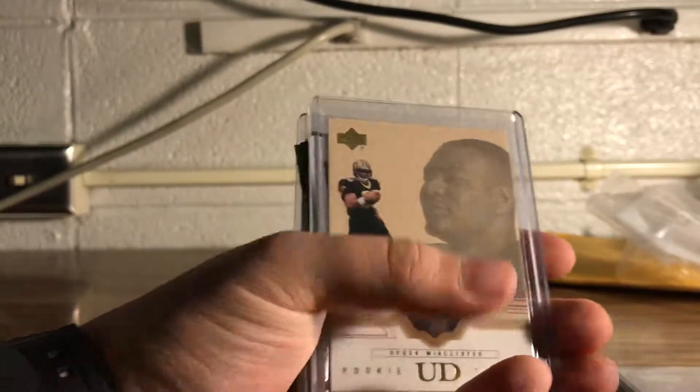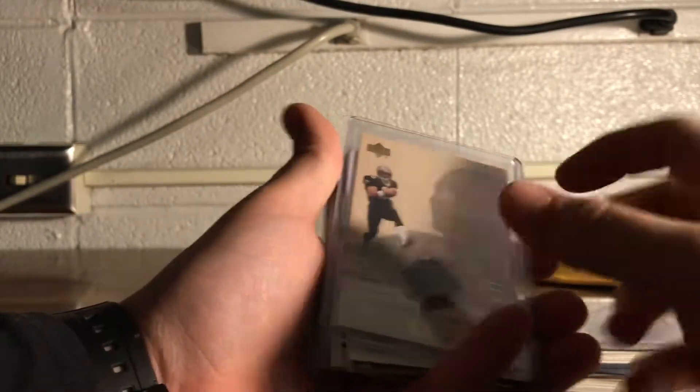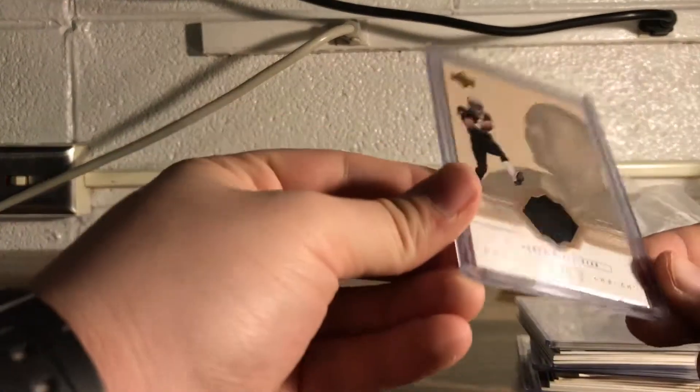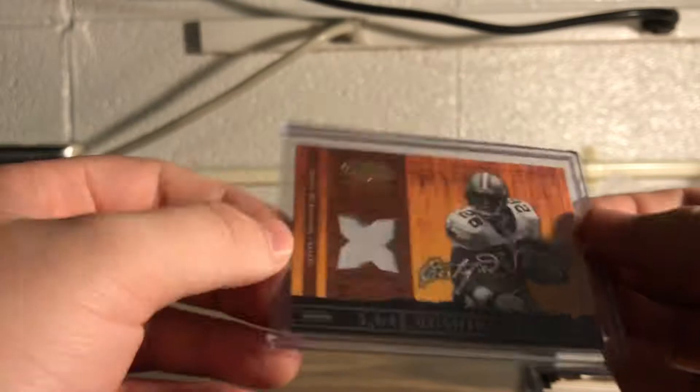They were all pictured in top loaders, which I know doesn't necessarily mean anything, but all of these are jersey cards, so I was kind of hoping for some protection for them. This is a Deuce McAllister card — if you don't know him, he's a Saints legend, all-time leader in touchdowns and rushing yards for the Saints. I think I bought someone's entire PC — just a whole bunch of jersey cards. This one is Certified Materials, numbered out of 175.